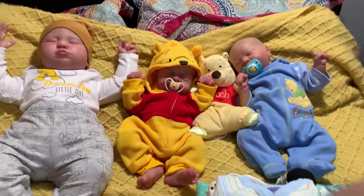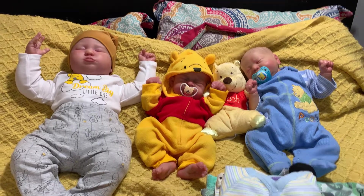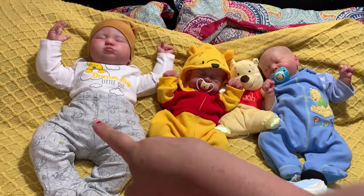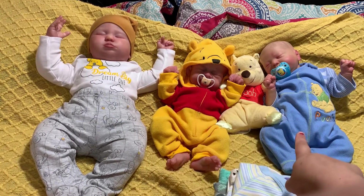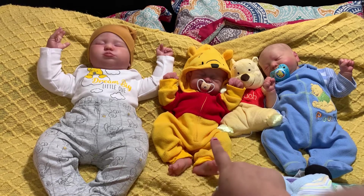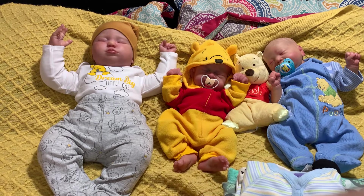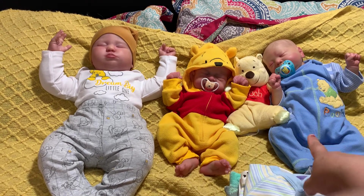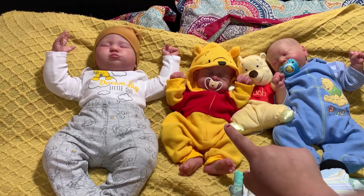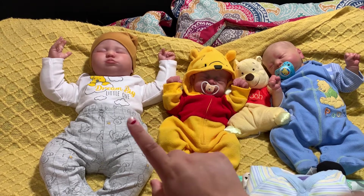Hey guys, happy Disney Monday! This is my favorite video to film. Here are the three boys: Jude, Bennett, and Liam. Jude is the seven-month Joseph asleep. Bennett is my full-body silicone baby — he is Skyler by Kimberly Dolls. And Liam is Chase by Bonnie Brown, not sure who painted Chase, but it was painted by Christine's Reborn Angels.